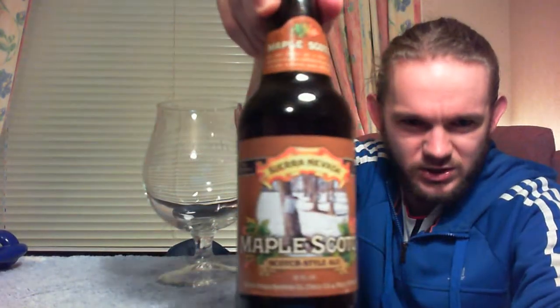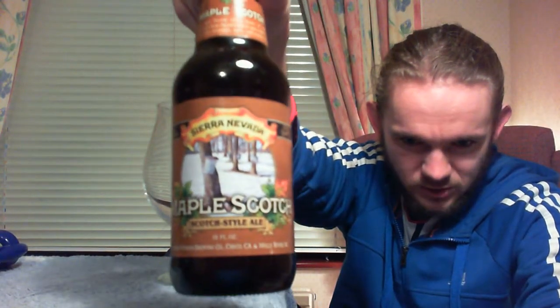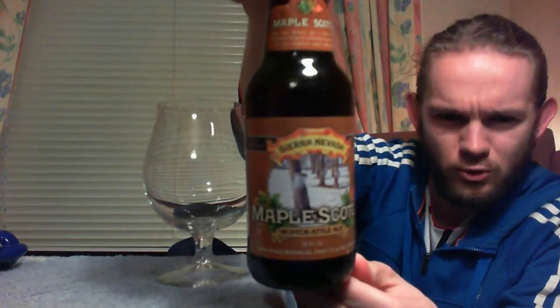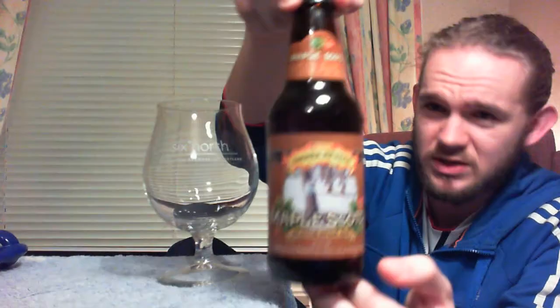There you can see the standard Sierra Nevada bottle cap. I'll let you have a quick look at the artwork before we open up — there's a nice winter scene on it. I think those might be bird boxes or mailboxes. It's quite nicely presented, the kind of standard Sierra Nevada brewery art. So let's get this guy opened and get on with the tasting.